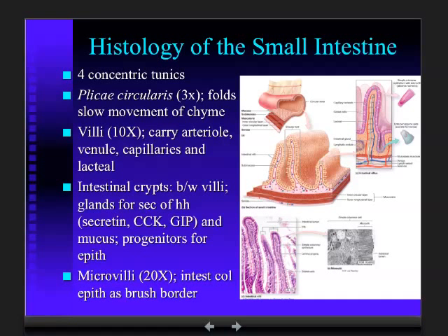Down in the intestinal crypts we also find mucus-producing cells and, very importantly, the progenitors of the simple columnar epithelium. Cells divide down in the crypts and are pushed up to the tip of the villi, where they are shed. That whole surface is renewed about every three days — which tells you there's a lot of abuse going on that requires renewing that epithelium at such a frequent rate.